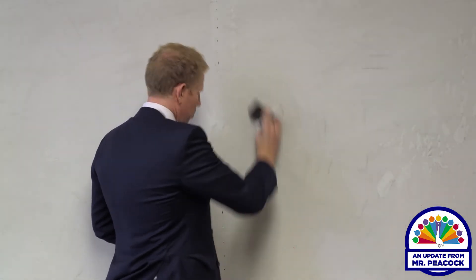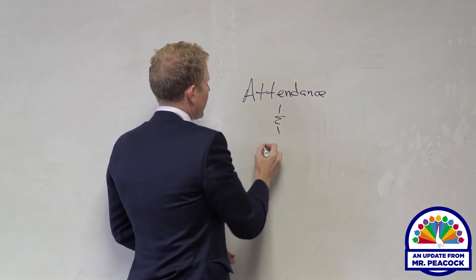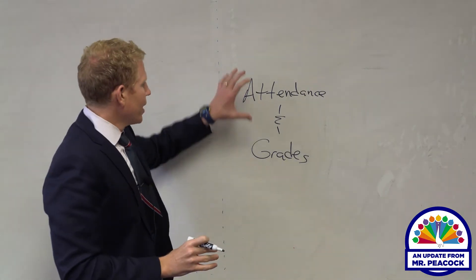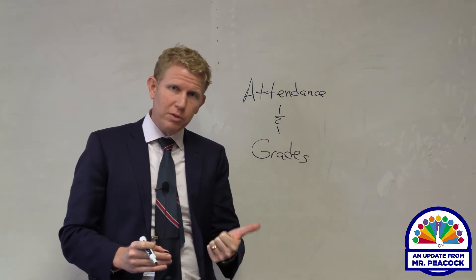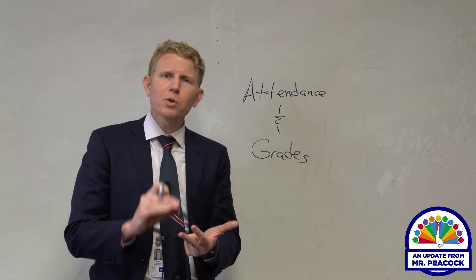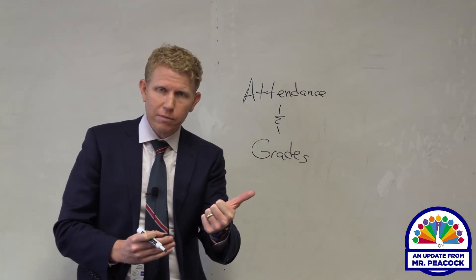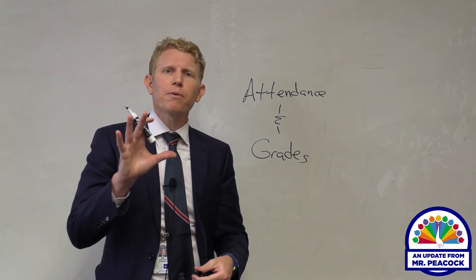When it comes to remote learning, there is a distinction between attendance and grades. For attendance, students need to do one of three things: communicate with their teacher, make progress on a remote learning assignment, or — the preferred option — complete their assignments. It's very important that for attendance purposes, students do one of those three things every day for each class: communicate with their teacher, make progress on an assignment, or complete their assignments. Completing assignments every day for every class is the preferred option.